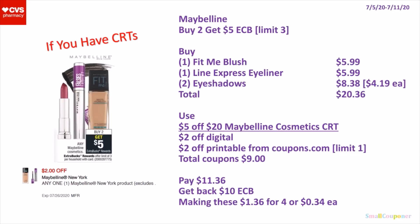Or if you have a $5 off $20 CRT, you can buy 1 Fit Me Blush for $5.99, 1 LINE Express Eyeliner for $5.99, and 2 Eyeshadows at $4.19 each — 2 of them will be $8.38. Total comes to $20.36. Use a $5 off $20 Maybelline Cosmetics CRT, a $2 off digital, and a $2 off printable from Coupons.com. This coupon is a limit of 1, so you can only use 1 per transaction. So if your store allows multiples, you can try, but I try to follow the rules on the coupon, especially for paper coupons. Total coupons is $9. You'll pay $11.36, get back a $10 extra buck, making these $1.36 for 4 or $0.34 each.